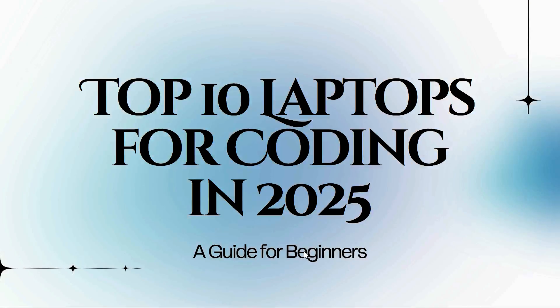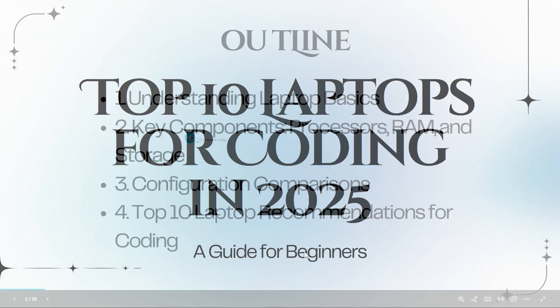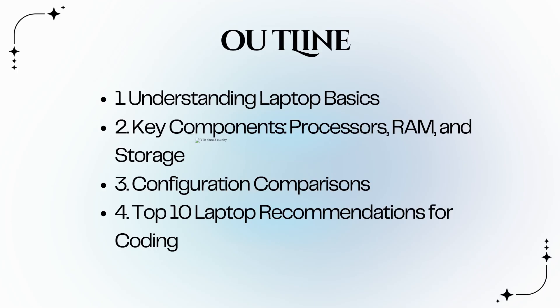Hello everyone, welcome back to our YouTube channel. Today we are diving into the top 10 laptops for coding in 2025, specifically tailored for beginners and those on a budget of 45,000 rupees to 1 lakh rupees. This guide is perfect for beginners who are looking to find the right laptop without breaking the bank. Firstly, we will understand the laptop basics.